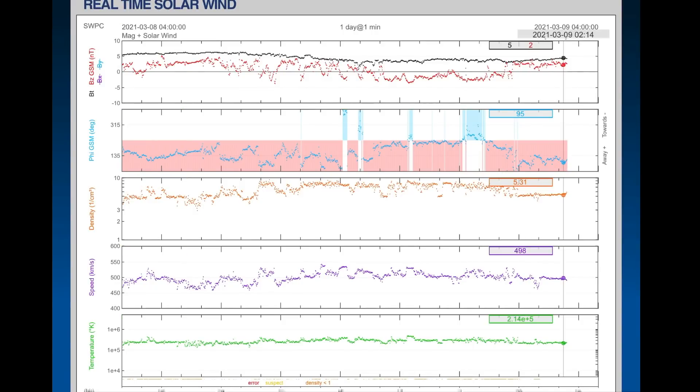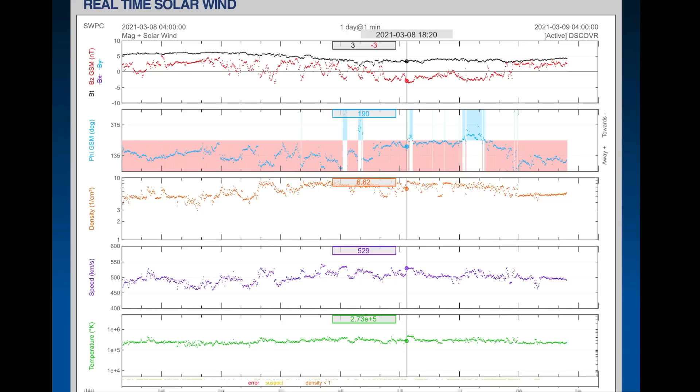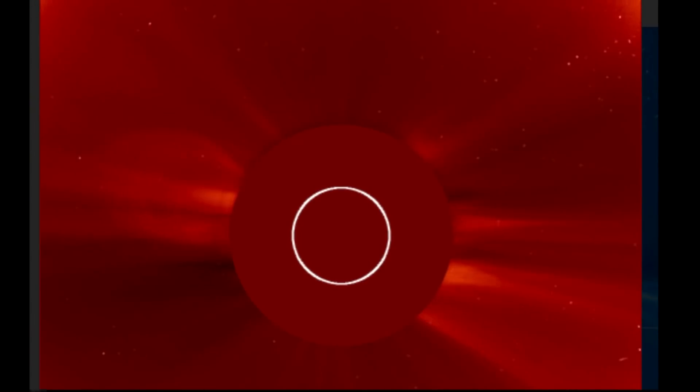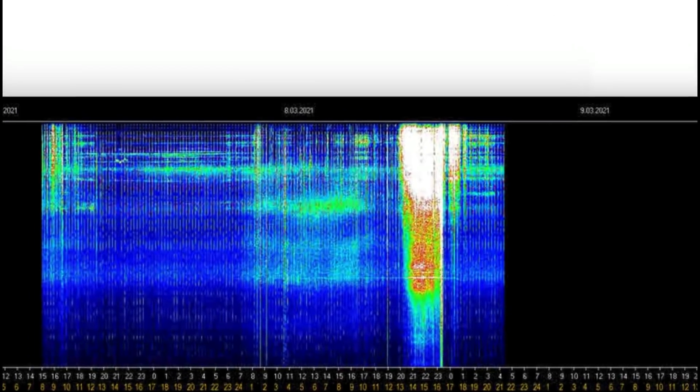Looking here at the real-time solar wind, we are steady at about 480 kilometers per second. We did see it jump up to about 560 kilometers per second overnight, but nothing drastic. We are not being affected by any space weather right now. Geomagnetic activity remains low. Looking here at the LASCO C2 images, you can see a small CME burst away, and a pretty bright fiery region there in the last image.